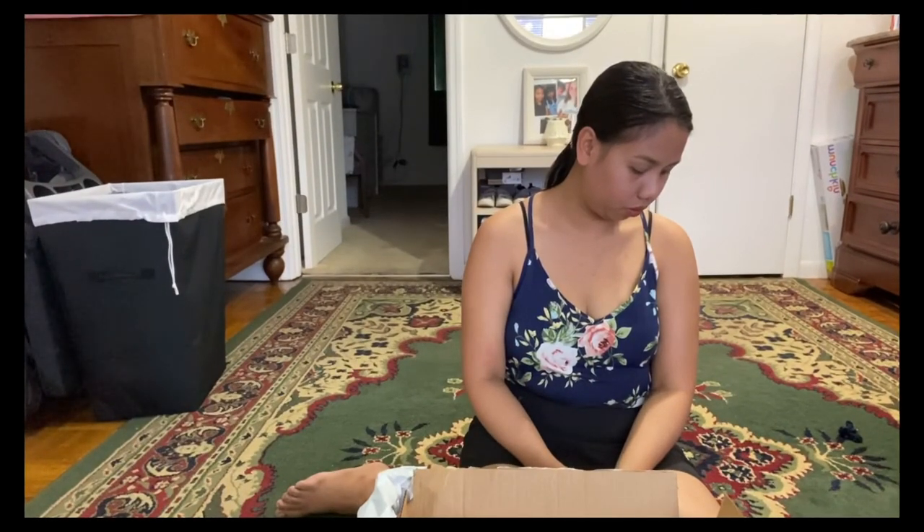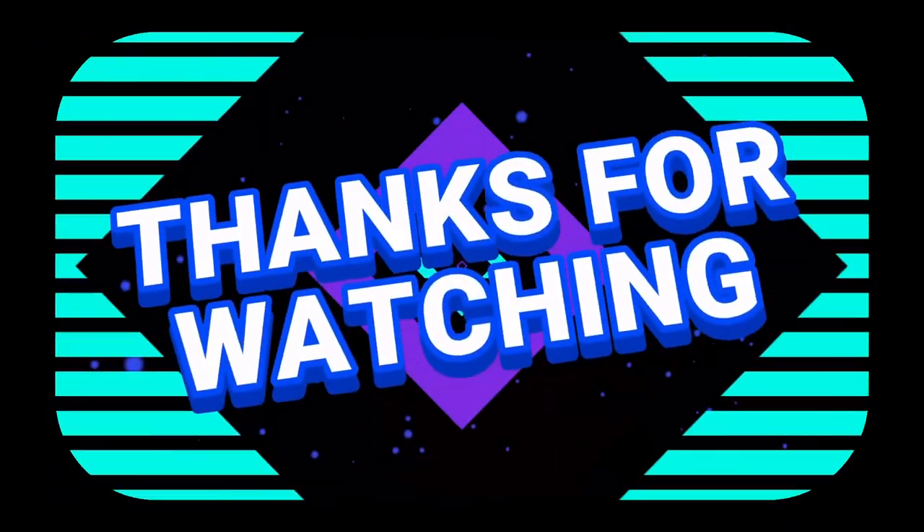Don't forget to like and comment down below, and don't forget to click the notification bell so that you will be updated when we have a new video. The question for today is: what is the title of the first book that I showed you? The first one to comment wins 50 pesos load. Thank you guys, bye bye and God bless!